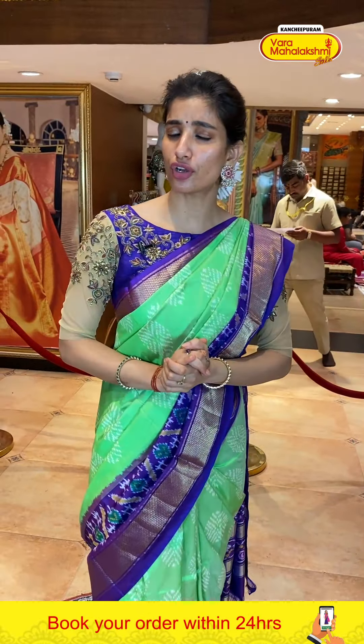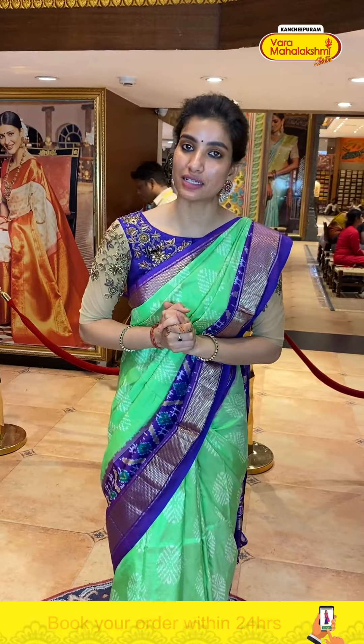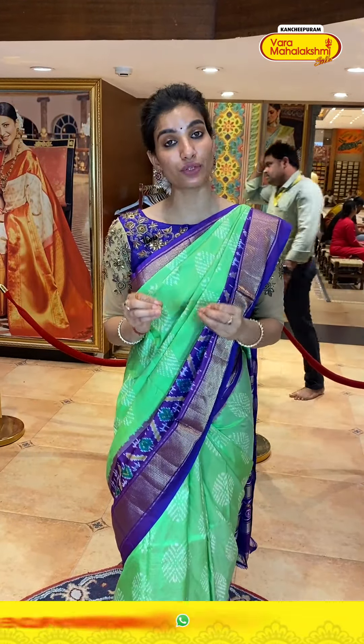Ladies, you can see your favorite collection on our number, but I strongly recommend that — if you are watching live — whenever you have time, visit our store, because the in-person experience is going to be different. Otherwise, we have video call options all the time — WhatsApp call, video call — check out your favorite collection during video call.